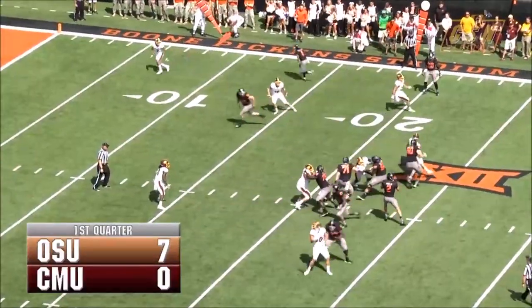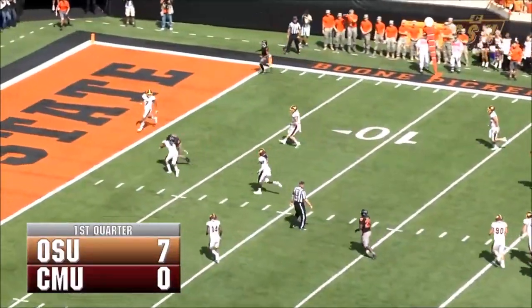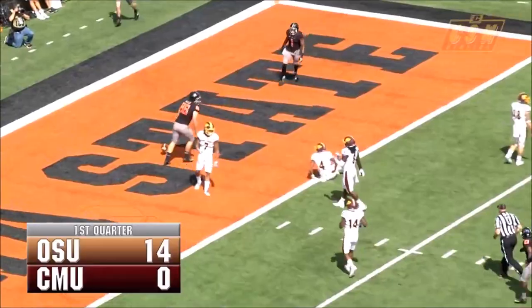Down and 10 at the Chippewa 18, quickly to the line of scrimmage again for Rudolph, wants to throw it again, man wide open over the middle — Oklahoma State, touchdown.